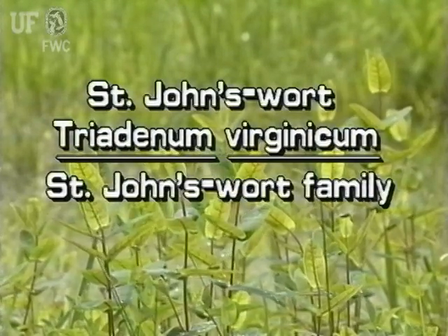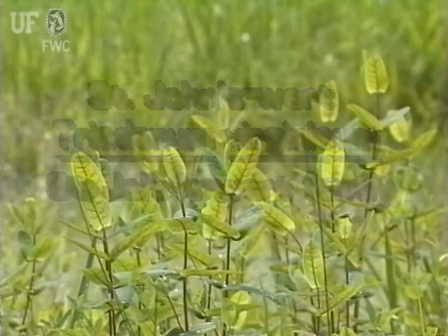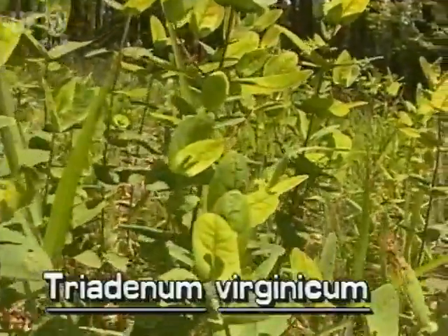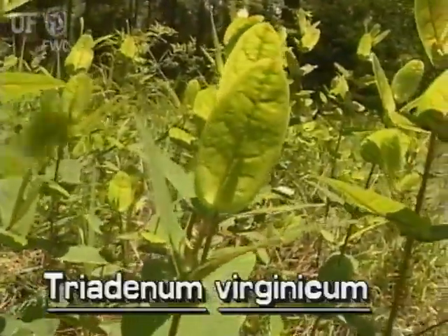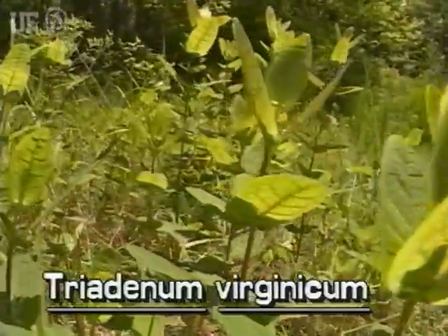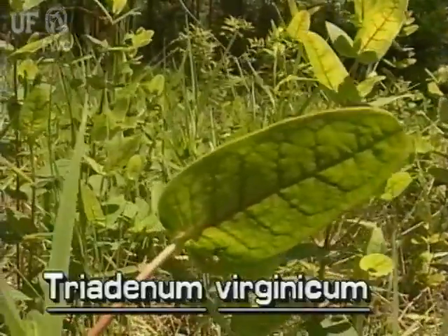St. John's wort, Hypericum virginicum. This St. John's wort is a perennial herb of Florida's swamps and marshy shores. It typically grows to two feet tall. St. John's wort occurs in north and central Florida and south to Martin County. It flowers in late summer.